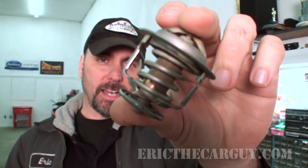Greetings viewers, Eric the Car Guy here, back again with another — I guess I can't really call this a repair video, I'm going to call it an informational video, not so much an infomercial because I'm not trying to sell you something. I'm just trying to put out a little bit of information that might be useful to you at some point in time. Today's topic: thermostats.